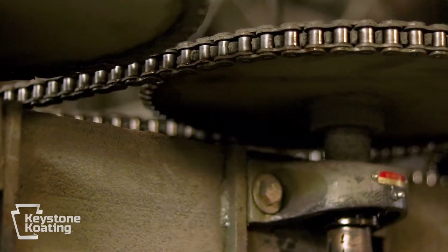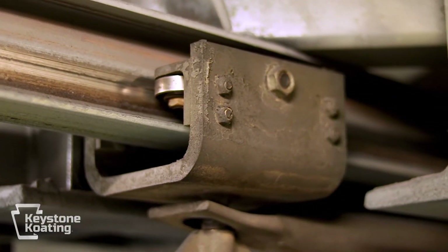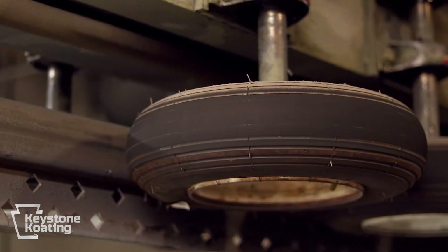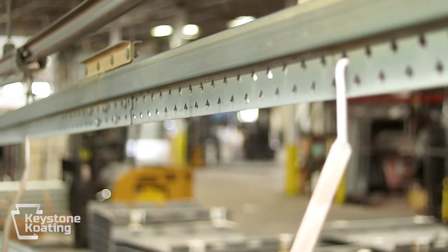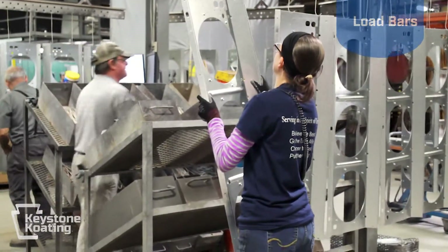At this point your parts are ready to start their three to four hour journey through our powder coating process. Here at Keystone Coating we have three high volume production lines. Our original production line has 20-foot load bars and can hold a thousand pounds. Our second production line has load bars that are six feet long and can hold 300 pounds. Our third production line has 16-foot load bars and can hold 800 pounds.